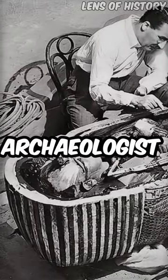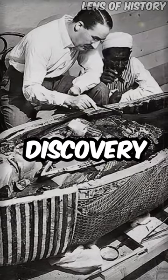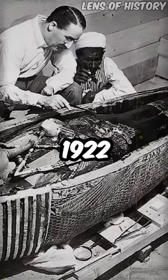English archaeologist Howard Carter opened the innermost part of King Tutankhamun's tomb after its discovery near Luxor, Egypt in 1922.